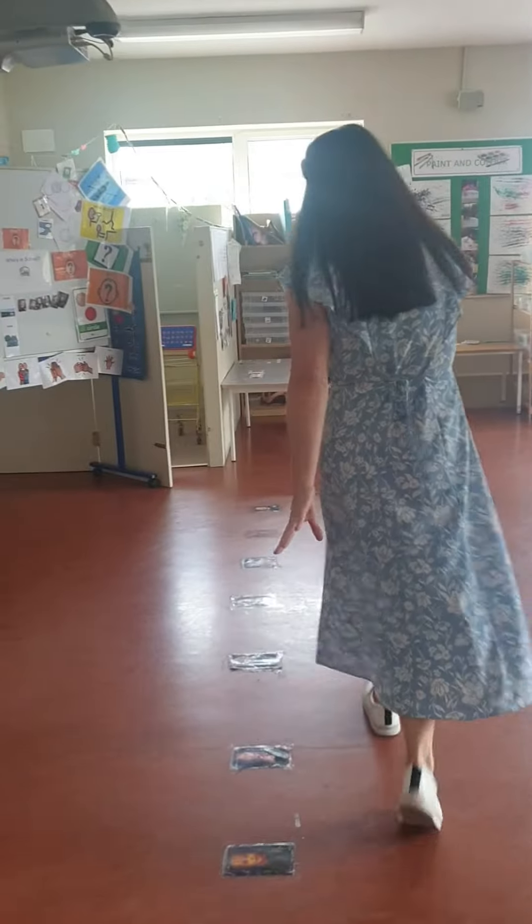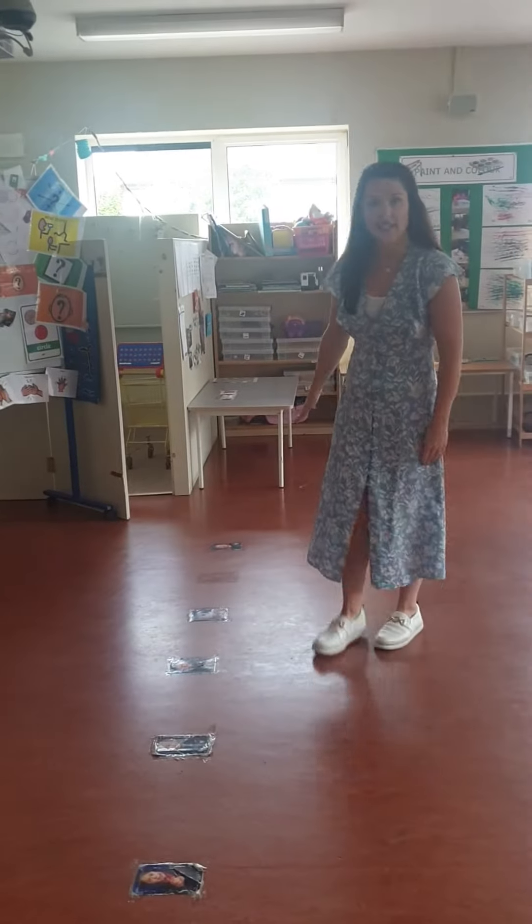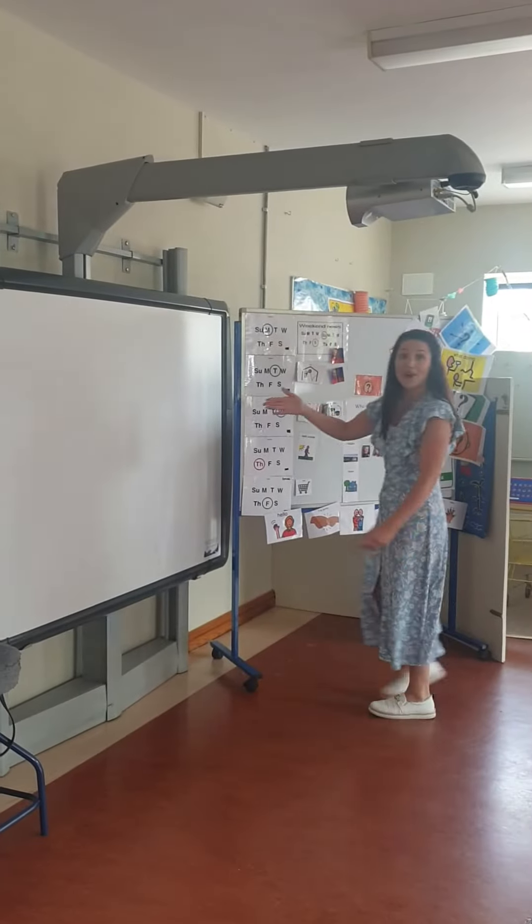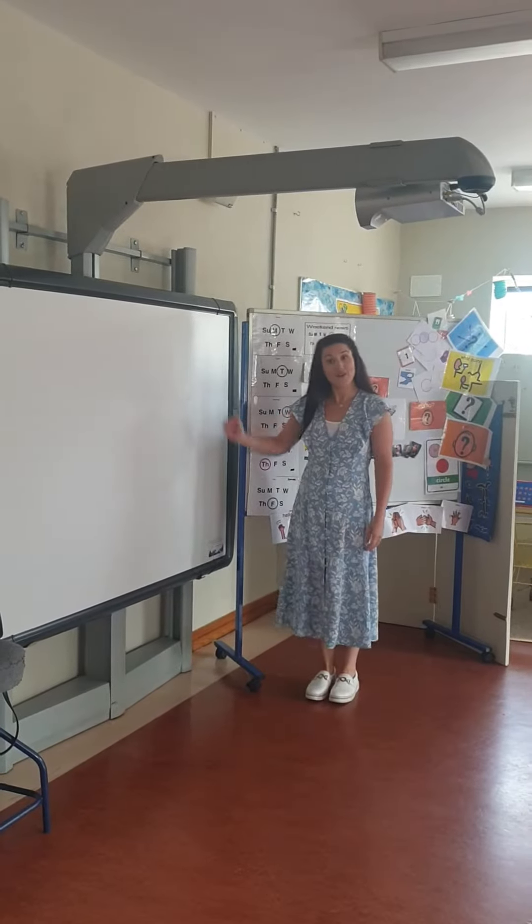Over here is where we will put all our chairs for circle time. And this is our whiteboard where we will learn lots of songs and work from.